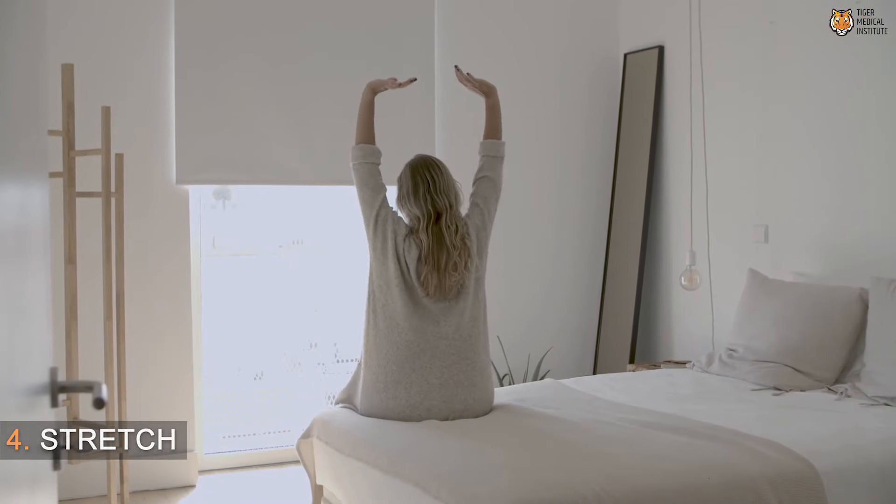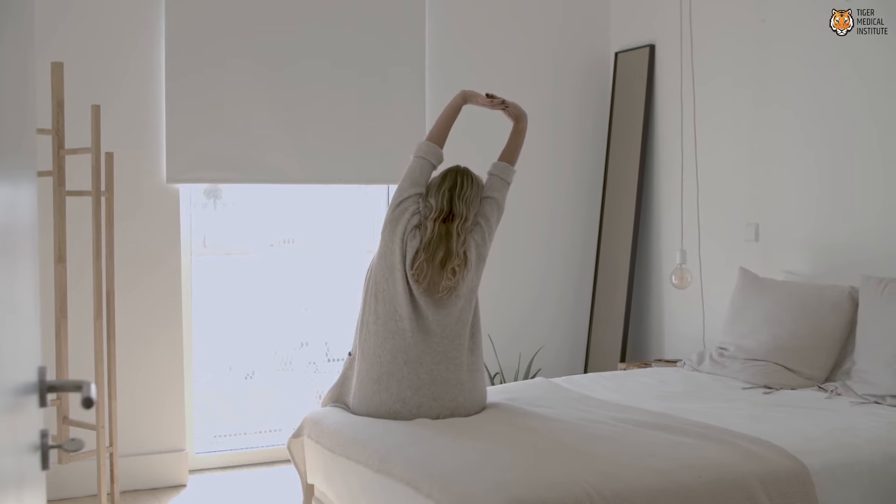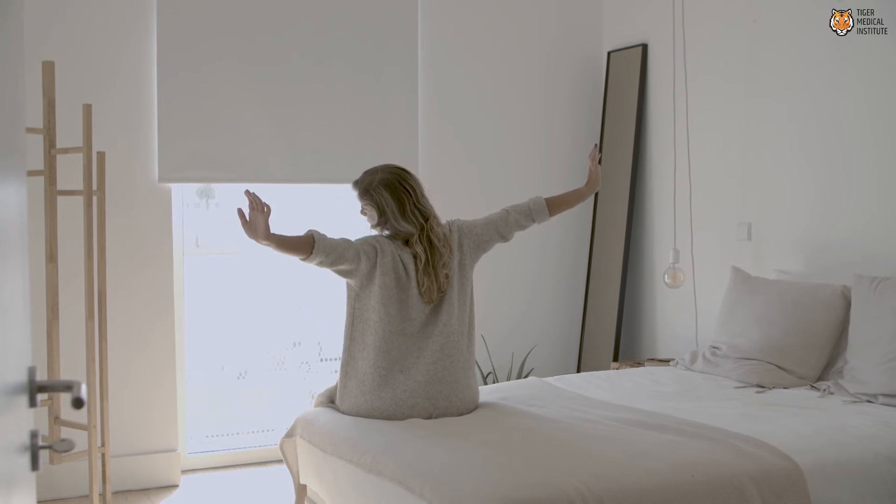Step four is stretching. Stretching can help to relax our body. By taking just a few minutes to get up and do some stretches in all different parts of our body — our legs, our arms, our back, whatever it might be — that can help relax us and get us ready to fall asleep again.